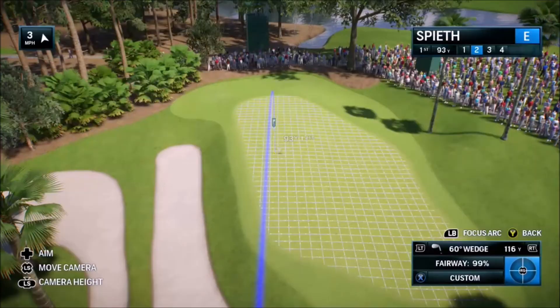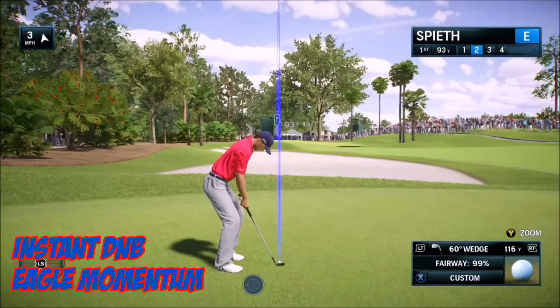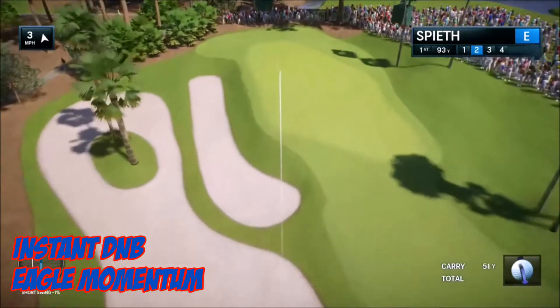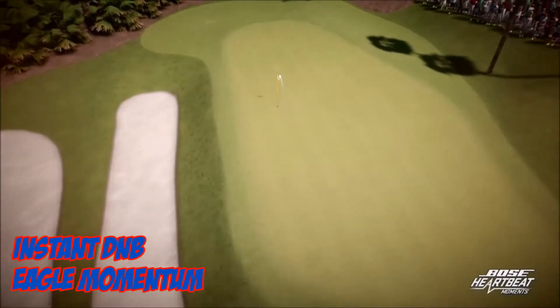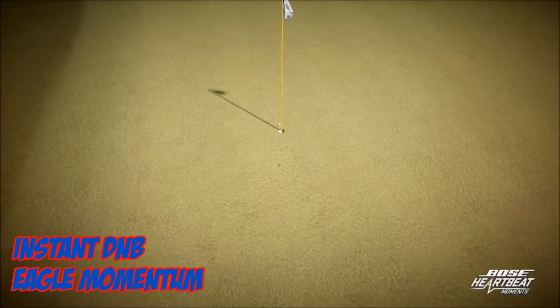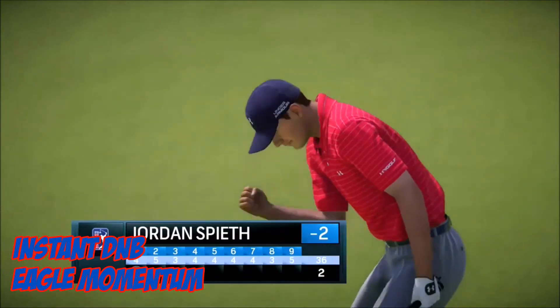This week's number eight, it's Instant DMB with Eagle Momentum — again on the first hole of the round. Second shot into a par four. Let's just see what happens here. Another Bose heartbeat moment. Bounces past, and you're thinking it's all over, but there's a little bit of spin and it goes in the hole.